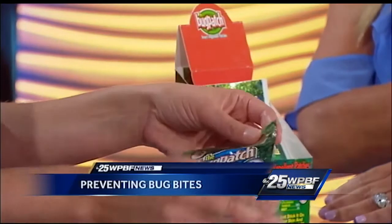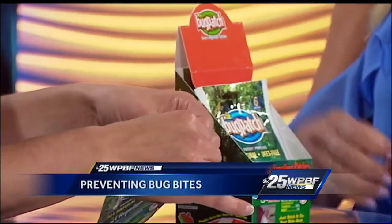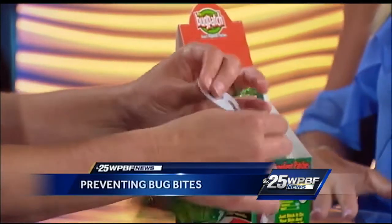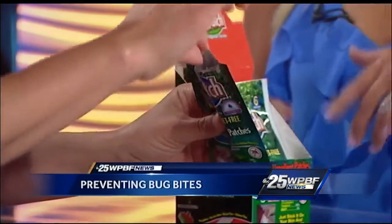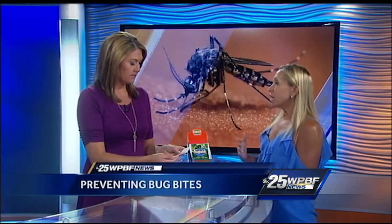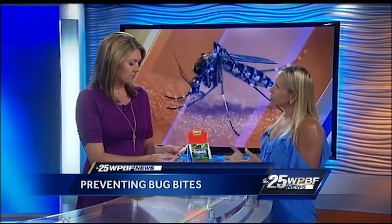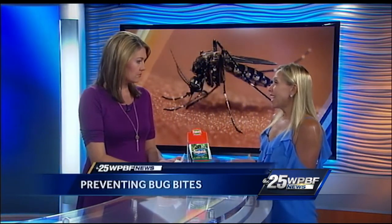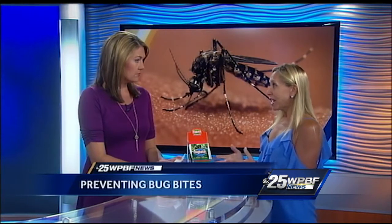All you do is stick the patch on about two hours before you're going to go out — camping, or wherever. Just peel it off and stick it on. For children, you put it anywhere on the body. It lasts up to 36 hours, after which you can remove it and put a fresh one on. For adults, it lasts 36 to 48 hours.